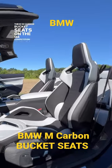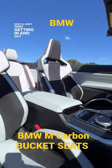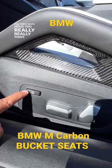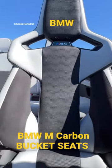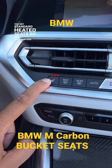These M carbon bucket seats on the M4 Competition Convertible will cost you an extra $4,500. Getting in and out is a bit uncomfortable, but once you're in, it's not bad. These seats hold you really, really tight with adjustable side bolsters. There are pass-throughs in the seat that let you attach a racing harness, or let somebody sitting behind you poke you in the back. You also get standard heated seats, so no subscription here.